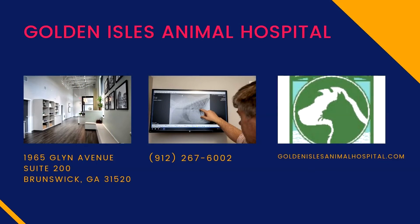For more information about right-sided congestive heart failure in dogs, please contact Dr. James Hornbuckle and his staff at Golden Isles Animal Hospital. They are located at 1965 Glenn Avenue, Suite 200, in the city of Brunswick, Georgia. The hospital's phone number is 912-267-6002.